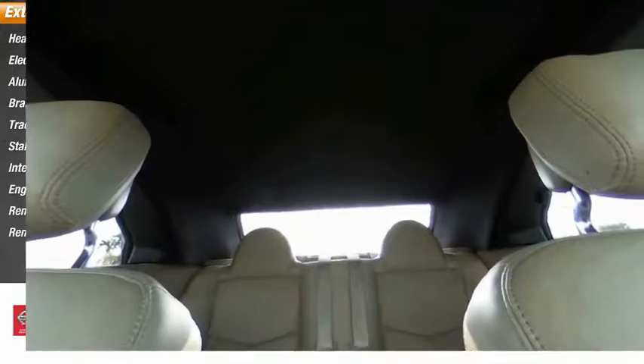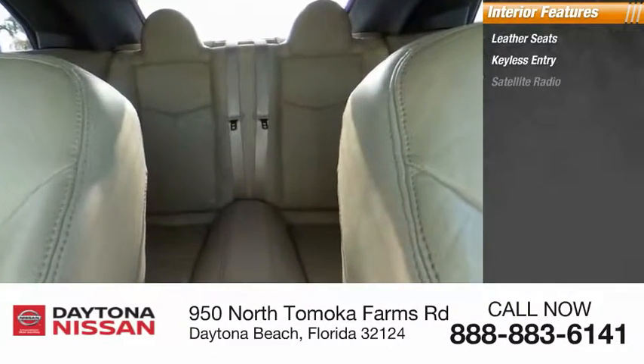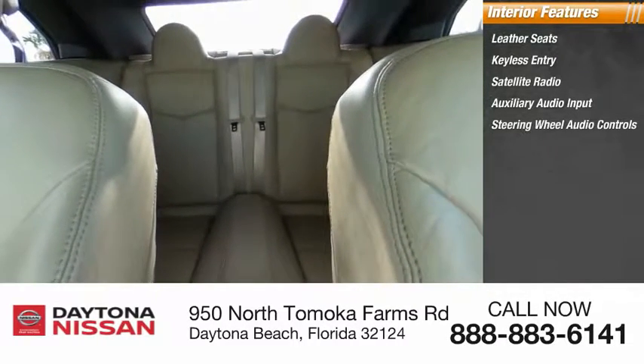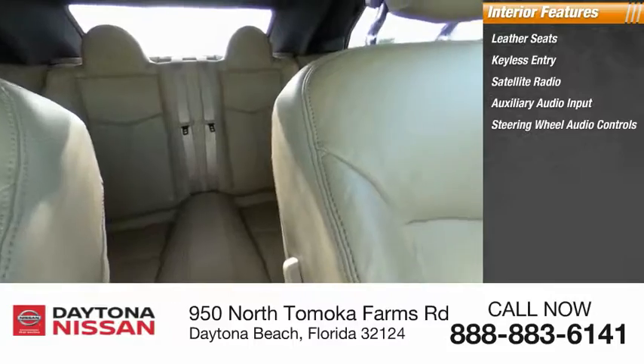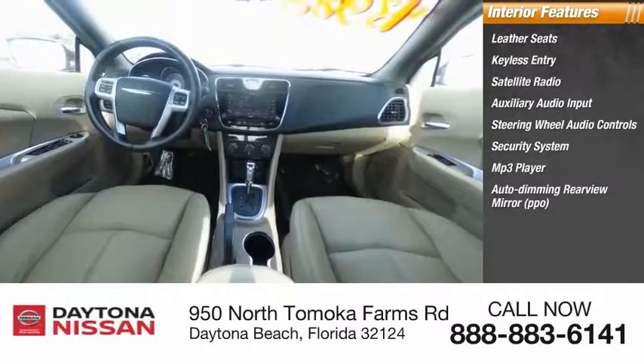Inside you'll find leather seats, keyless entry, satellite radio, auxiliary audio input, steering wheel audio controls, security system, MP3 player, auto dimming rear view mirror, low tire pressure warning, and cruise control.